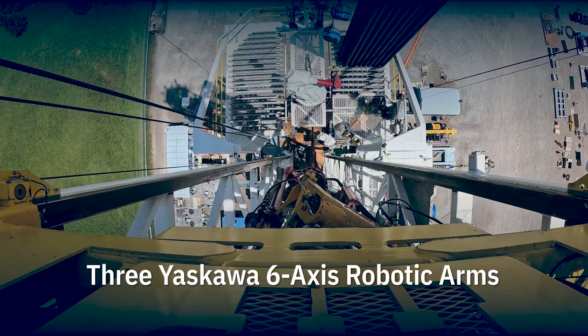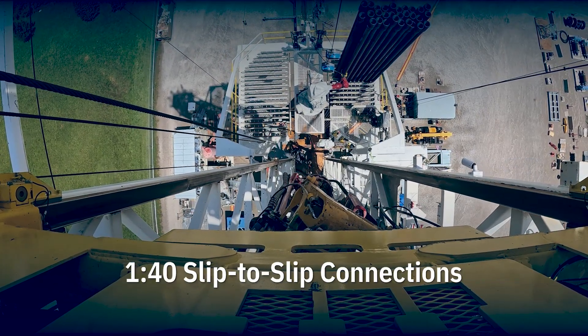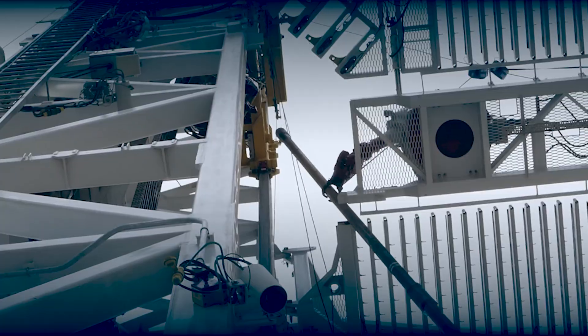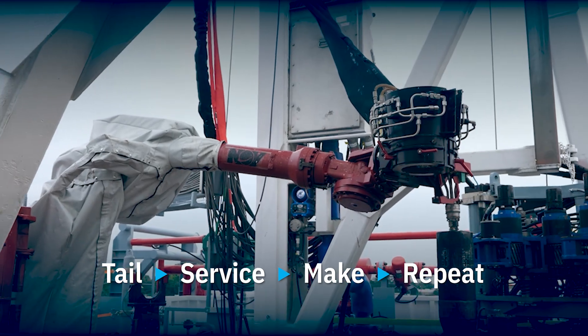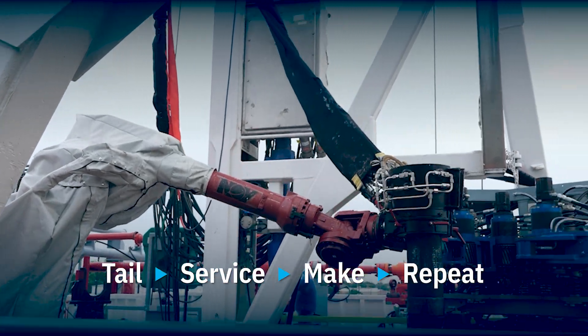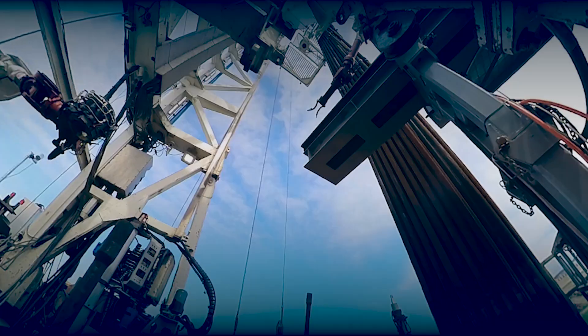Purpose-built manipulators for repeatable handling and alignment, delivering consistent tripping connection times. L1 Tailspipe. L2 Cleans, Dopes, Aligns, and Stabs. U1 Racks and Retrieves. All hands-free.